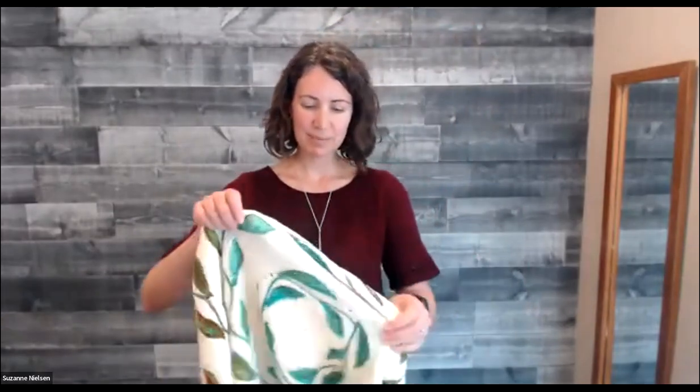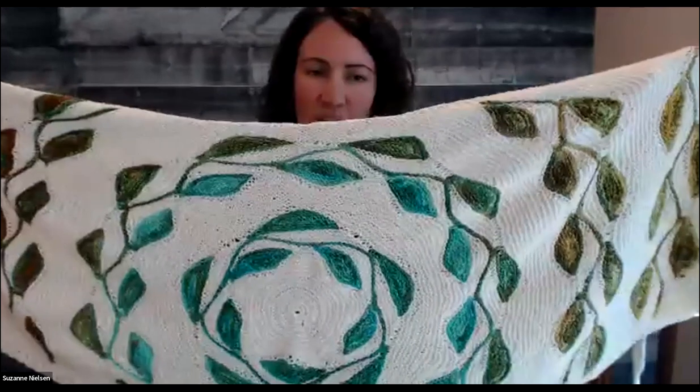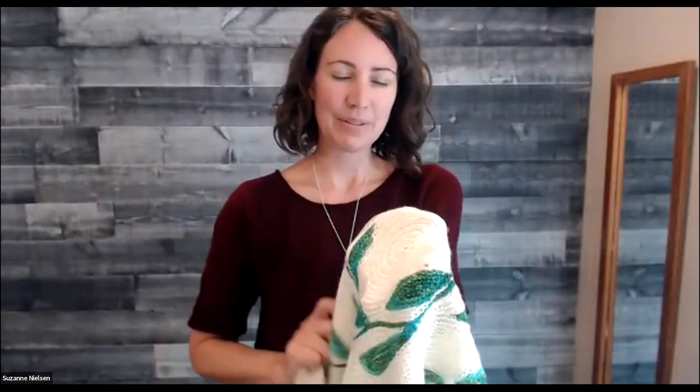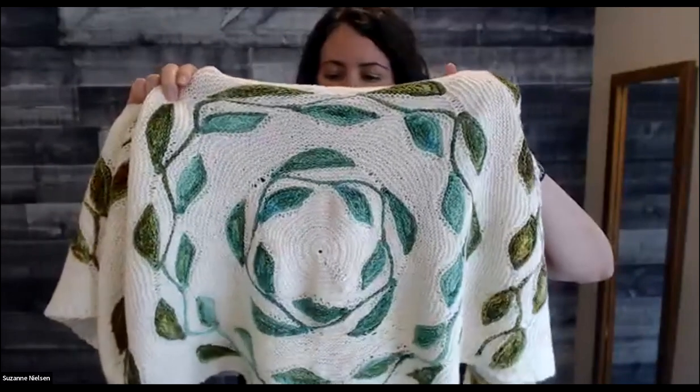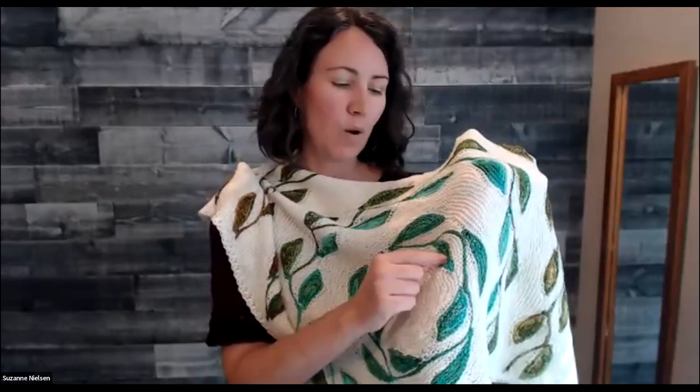Laura and I are going to be leading some knit-alongs coming up, and this is one of the first ones. This is a beautiful shawl that Laura knit called the Listi Shawl — it's a really interesting construction. You start at the center, working in the round, then some clever short rows for the leaf shaping. We've used one gradient cake along with one undyed skein, and so the gradient does all the work for you as far as color goes.